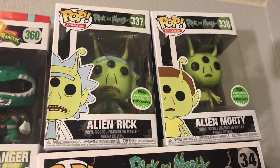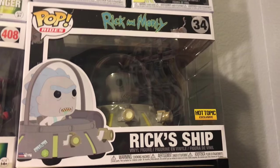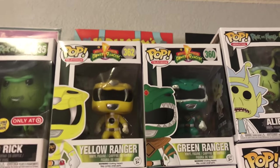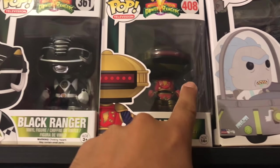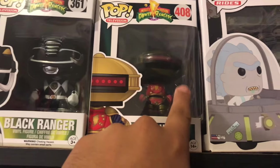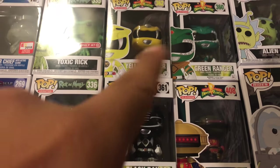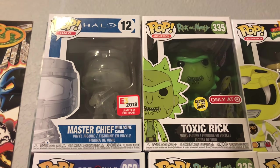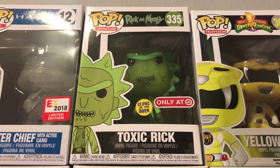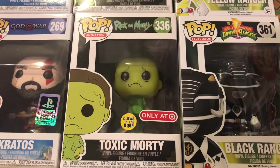You have Alien Rick and Alien Morty from Emerald City Comic Con 2018 — really cool looking pops. You got the Rick's Ship, a Hot Topic exclusive. You got the Green Ranger, the Yellow Ranger, and the Black Ranger — those are common. I got the Walmart exclusive Alpha 5, though he didn't have the sticker when I found him. Those are the only Rangers I got but they're all coming out unmasked so I'll replace them. I got the E3 exclusive Master Chief with active camo — that was like a $50 pop. Over here you got the Target exclusive Toxic Rick glow in the dark and the Target exclusive Toxic Morty, also glow in the dark.